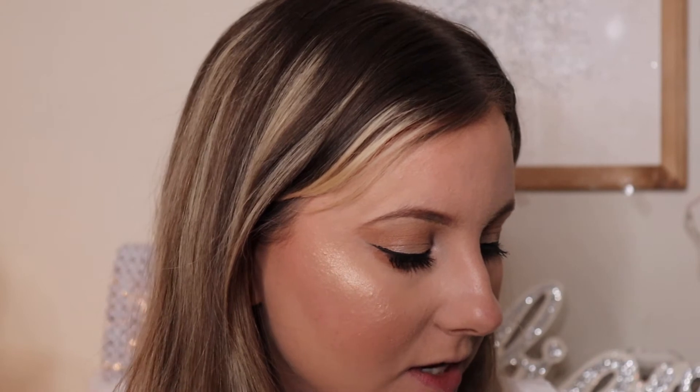Now for blush, I'm using the Milani Luminoso blush — no surprise there, I use it every single day. I always go back in with it and I love this blush. For highlight, I'm going in with a gold highlight. Two really nice ones are the Maybelline Master Chrome in molten gold and molten rose gold. I'm applying this to the tops of my cheeks. If you want something less gold and less pink, the Wet n Wild Mega Glow champagne highlighter is great. I'm using that one as an inner corner highlight to light up the inner corner of my eye.